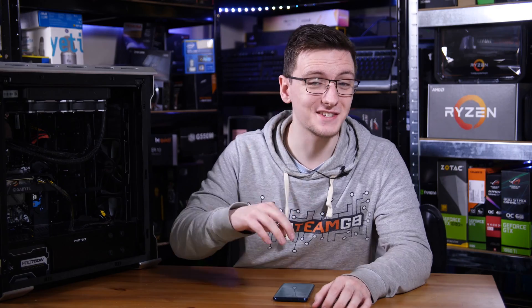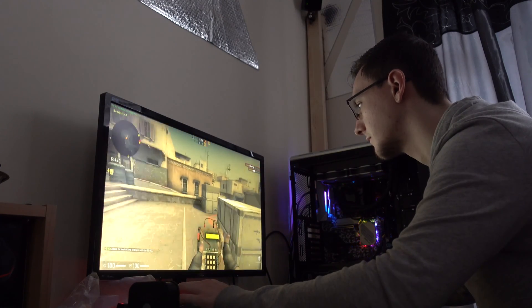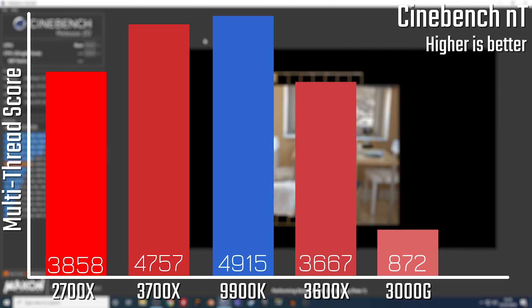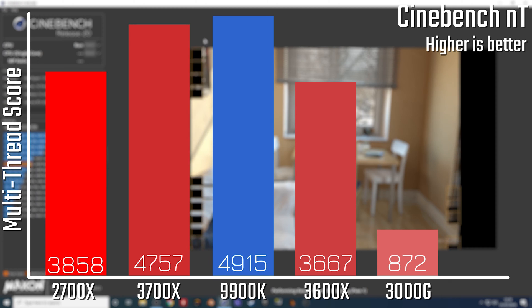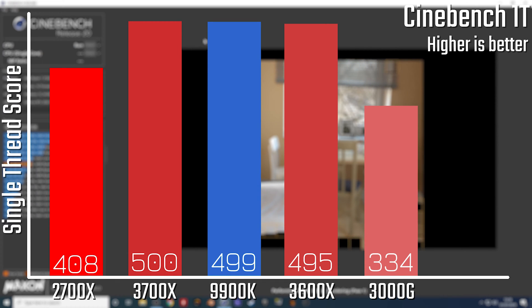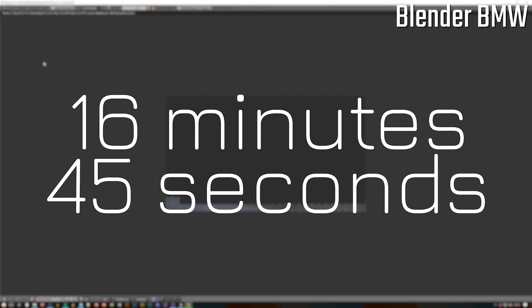I tested the CPU for both productivity and gaming with both the integrated graphics and a discrete graphics card to show you how it compares to the rest of the market. Starting with synthetic tests like Cinebench, the multi-threaded score is 872, which is pretty low, but the single-threaded score is 334, which is actually pretty good. In a 10-minute Premiere test render, it took around 50 minutes and 34 seconds — about three times slower than the Ryzen 3600X, which has three times more cores. In the Blender BMW test scene, it took 16 minutes and 45 seconds — again, pretty slow by comparison.